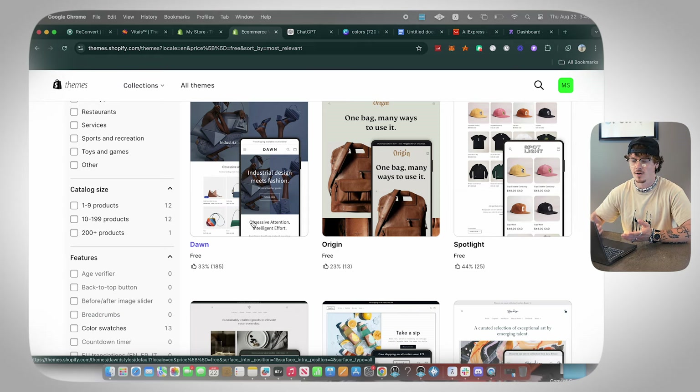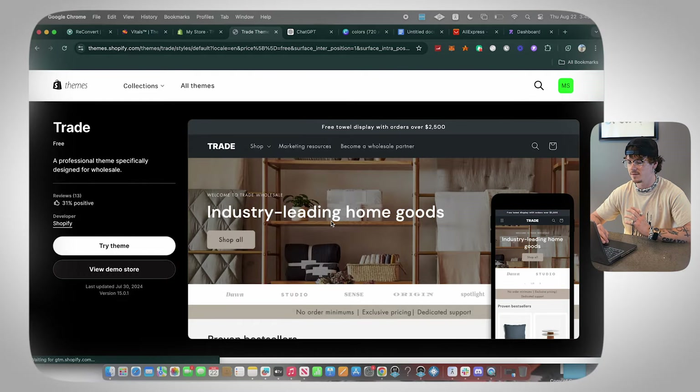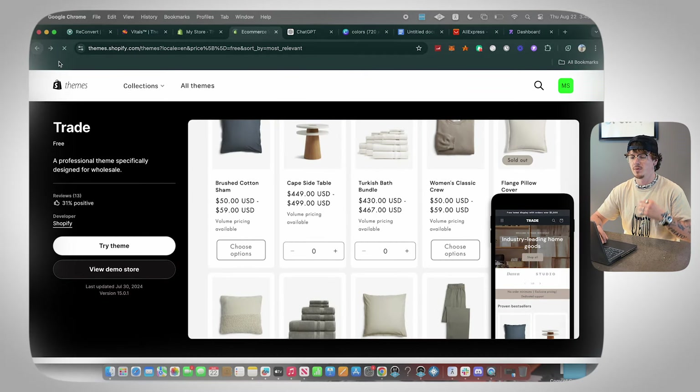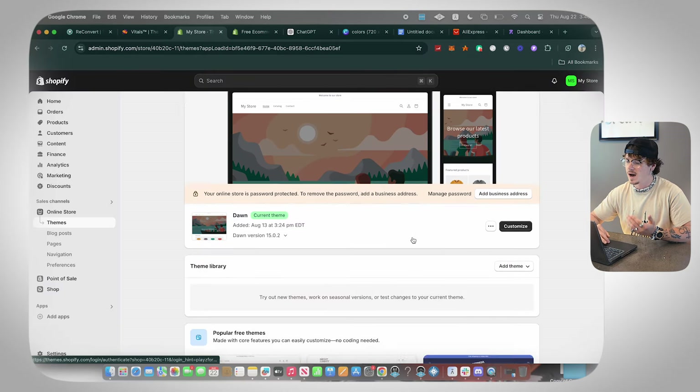I also like Sense — it's a really clean one. Trade is also cool, great if you have a store with quite a few products. Dawn is really good for one-product stores — it's super clean and loads super fast, which is really important. A lot of people don't think about load speed, but it affects your conversion rate by multiple percent for every second it takes to load. So I'm going to start out with Dawn.